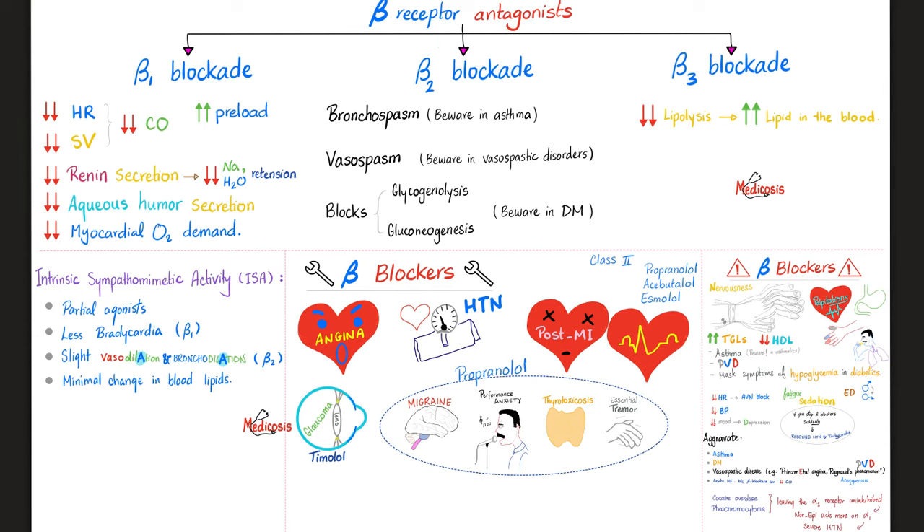Blocking beta 1 decreases heart rate and stroke volume, reducing cardiac output, causing blood to pool behind the ventricle and increasing preload. Blocking beta 1 also eliminates renin release and decreases aqueous humor secretion in the eye — that is why timolol (a beta blocker) treats glaucoma by reducing intraocular pressure. Beta blockers decrease myocardial oxygen demand, making them useful post-myocardial infarction. Blocking beta 2 causes bronchospasm, vasospasm, and inhibits glycogenolysis and gluconeogenesis.